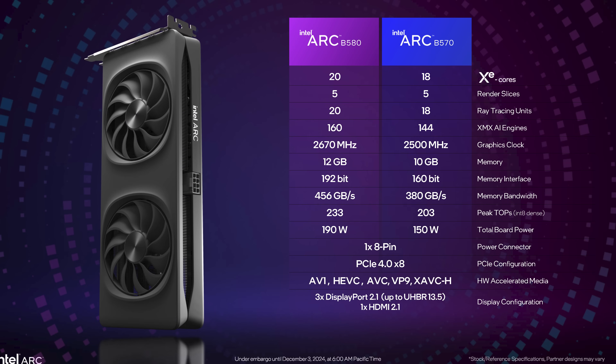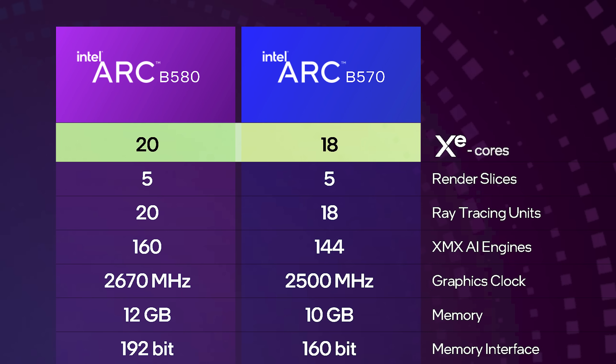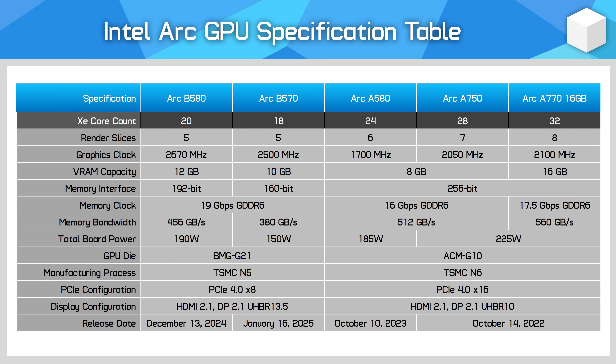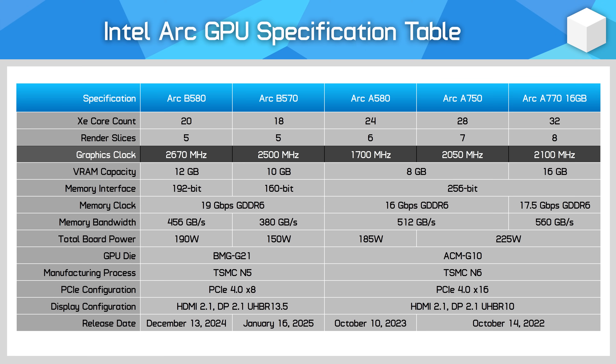There are a few interesting aspects to this design. With a massive architectural overhaul, Intel have cut back the number of cores in the B580 relative to previous models. Just 20 XE cores is fewer than the A580's 24, and a lot fewer than the 32 cores in the A770. But these cores benefit from not only that architectural overhaul, but much faster clock speeds — the B580 is clocked at 2670 MHz, a whopping 57% increase over the A580's 1700 MHz, and a 27% increase on the A770's 2100 MHz.